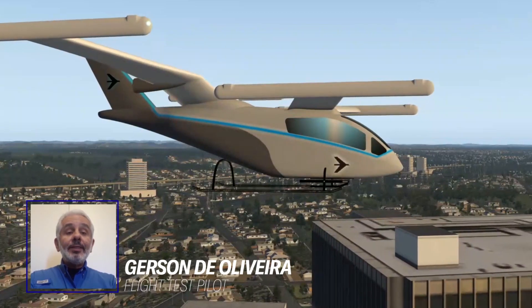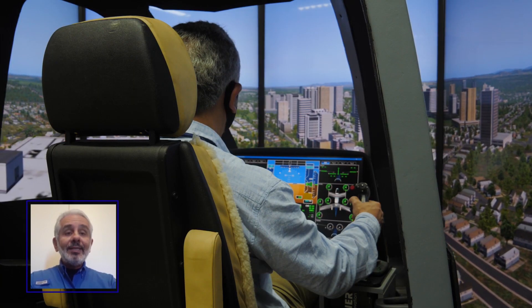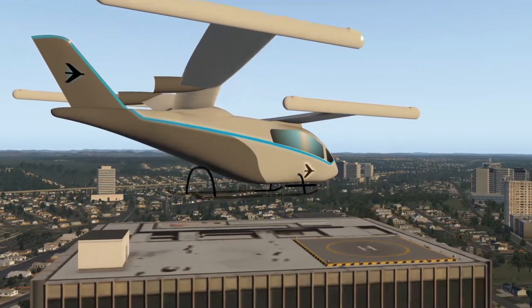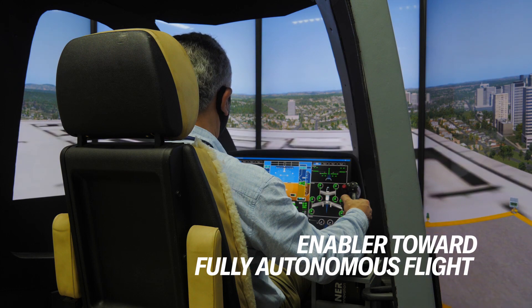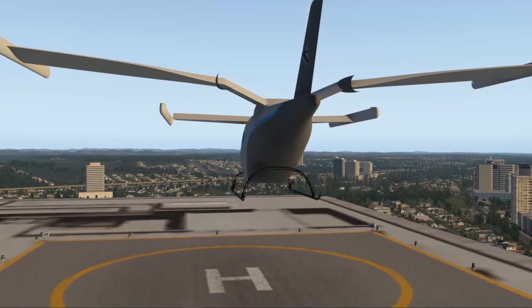I had the privilege to perform the first flight of the aircraft. I had two inceptors to control the aircraft. It was as simple as that, as friendly as that, and the flight was absolutely easy to perform.